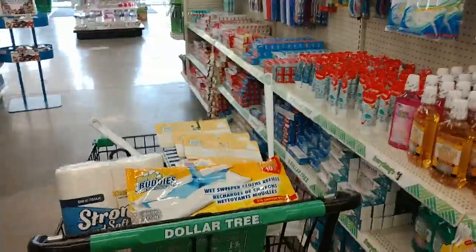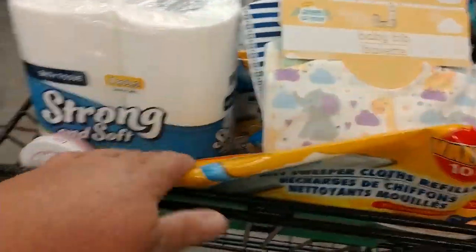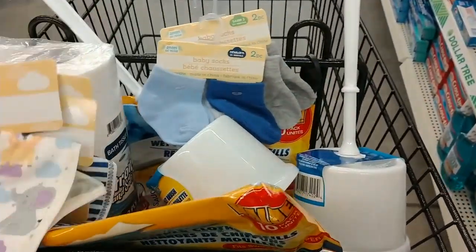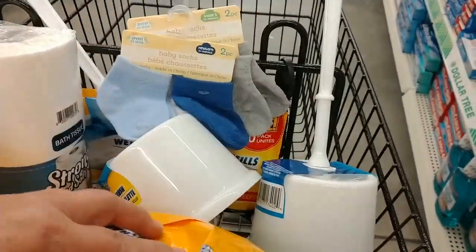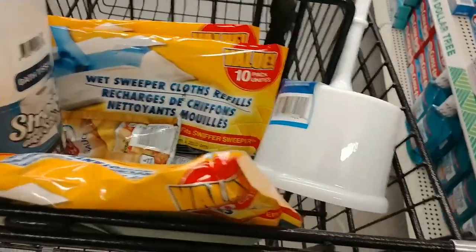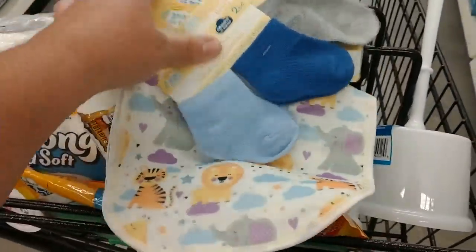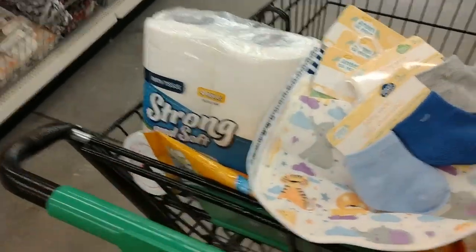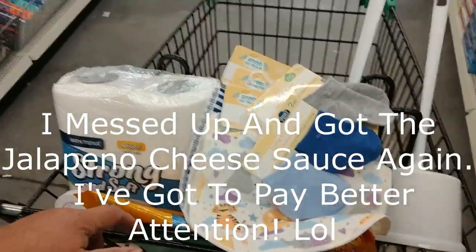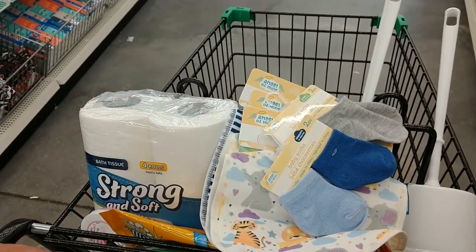I guess I better get out of here. I've got three packs of these, two Doves, toilet paper, three bibs, two toilet cleaners, two pairs of socks, and two packs of cheese sauces. That's all I'm getting while I'm in here — that's more than I was planning on buying. So I'm gonna go. I hope you enjoyed this little run around with me at the Dollar Tree and this little haul. Don't forget to like and subscribe. God bless, bye bye!